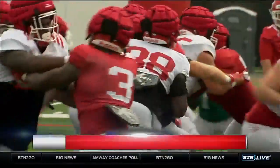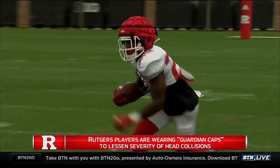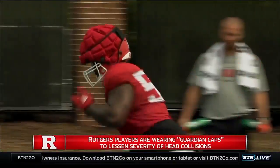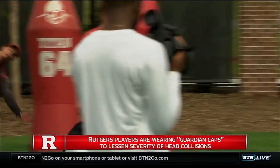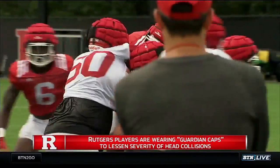You're likely seeing the extra protection some Rutgers players are wearing on top of their helmets, wrapped around. It's called the Guardian Cap, designed to do exactly what it looks like — lessen the severity of a blow to the head. According to the company which designs it, the Guardian Cap absorbs a third of the impact created by all collisions.